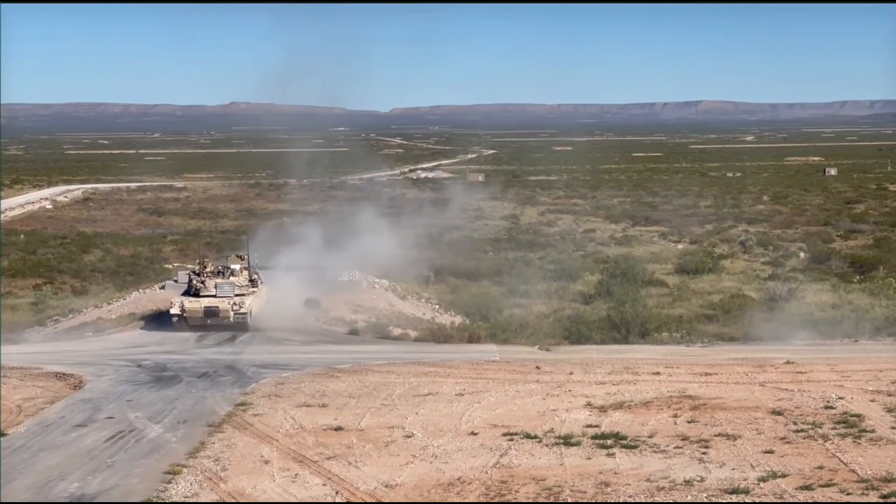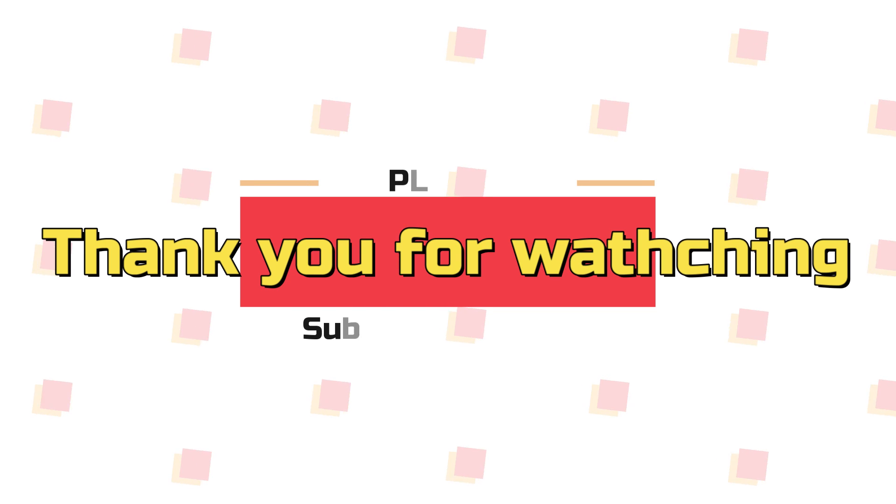Thank you so much for watching. Please remember to like and subscribe. See you next time.